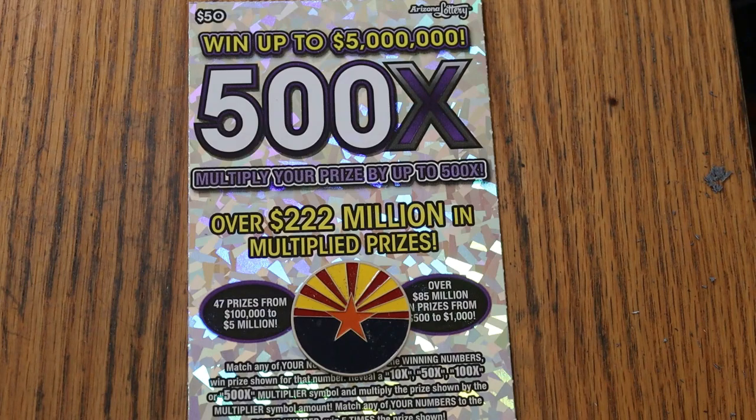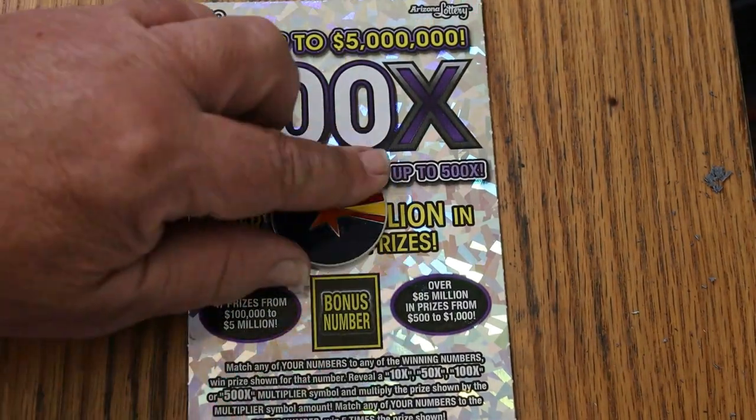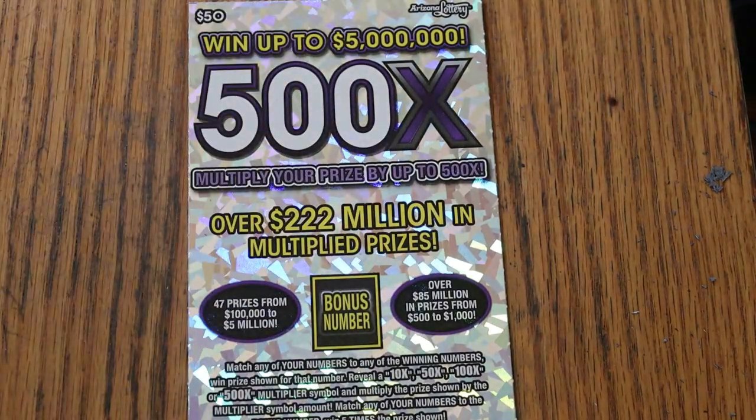Match your number to the winning number, find the multipliers at 10, 50, 100, or 500 times, or this bonus number for five times, or it's possible to get a manual win all. The book number is 269567, and the odds are 1 in 2.51.